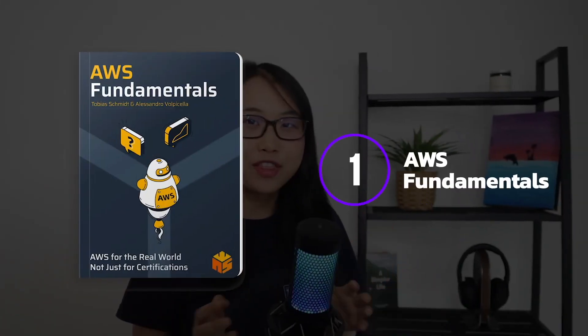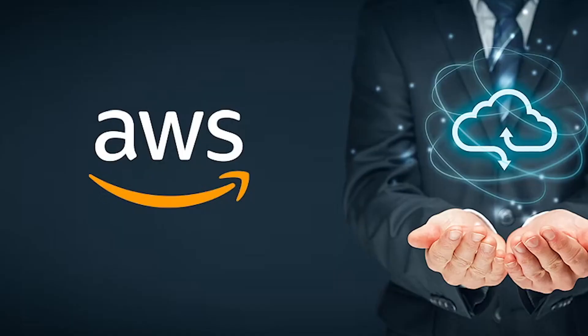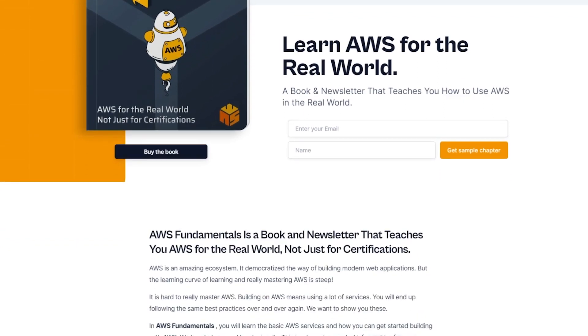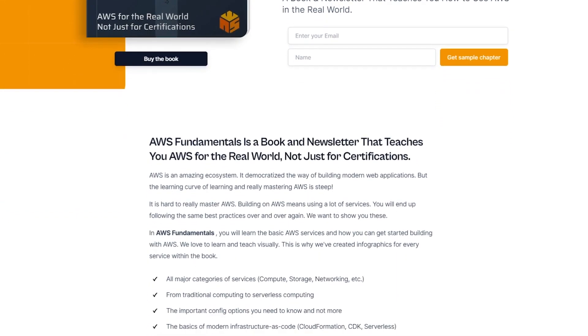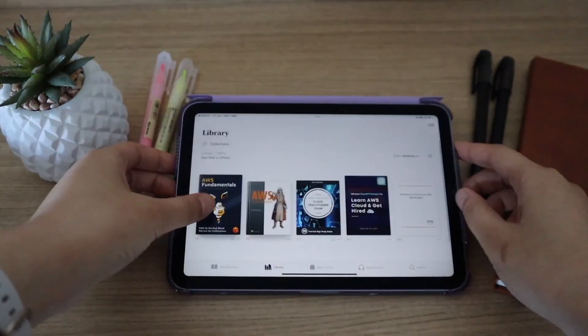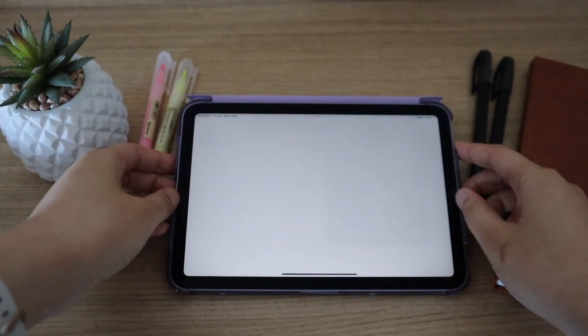The first book I'd start off with is called AWS Fundamentals. This book teaches you how to use AWS in the real world, which means it doesn't just cover what's required to pass an AWS certification exam. You'll learn all the basics of AWS services and how to get started building real-life solutions in the cloud. I have it here on my iPad, so that whenever I have some free time I can open it up and start reading.